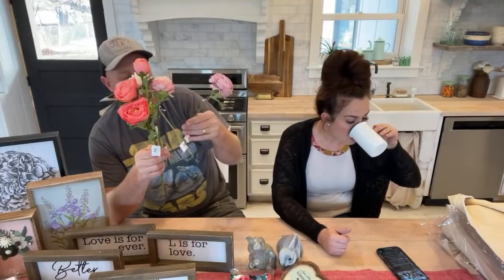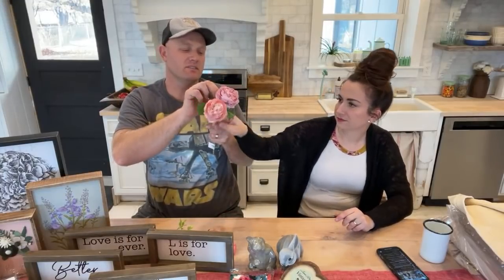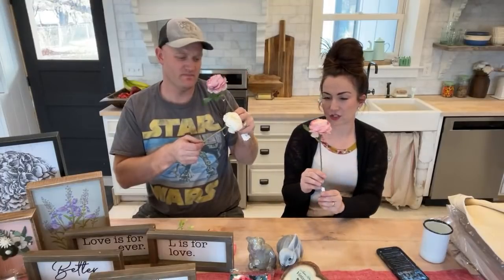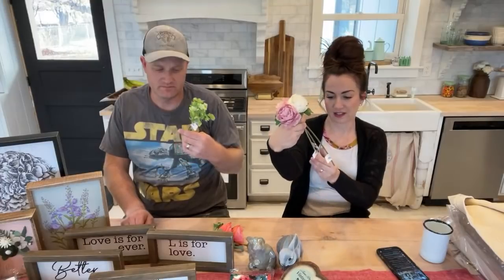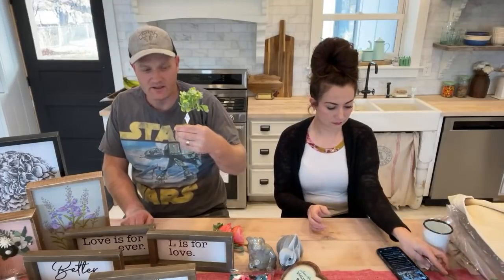These are peonies — we've carried them for a while but reintroducing them for spring. We have blush pink and white. The length is really good — I hate things that are too long for little vases. These are perfect for a little milk glass vase or oil candy. They're $2.95 a stem. We also have a little green bud succulent pick.